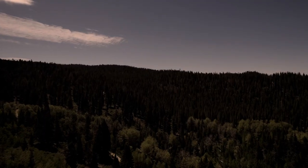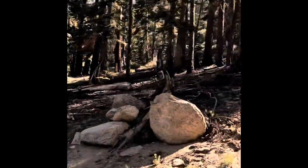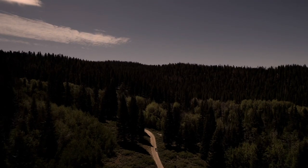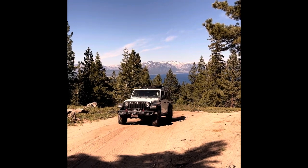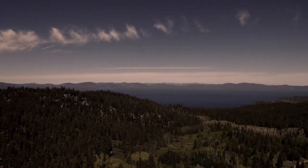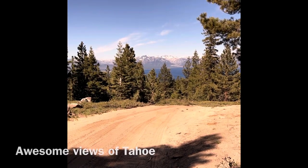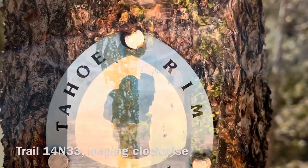There are magnificent views of the woods and the lake all along this route. Trail 14 North 33 crosses the Tahoe Rim Trail in many places.